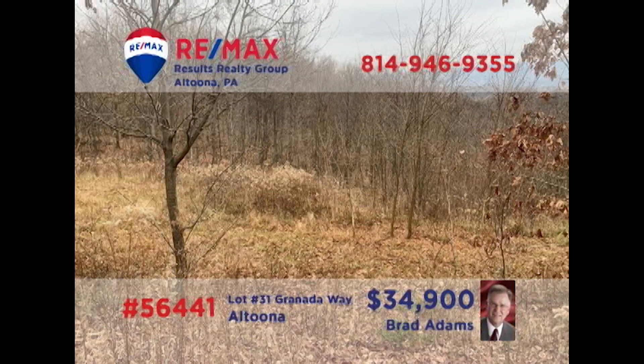Looking for property to build your next home? Brad Adams presents this three-quarter-acre lot in Altoona's Beverly Hills neighborhood. Enjoy gorgeous views of the surrounding countryside with a home perched here. You'll find all utilities already available at the site, including city water and sewer and natural gas. Time to pull those building plans out of the desk drawer and contact Brad right away for all the details or an exclusive tour.